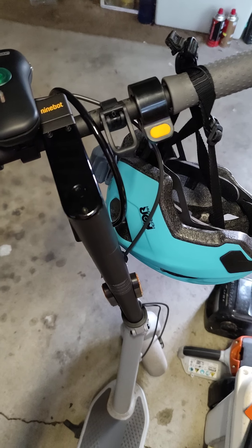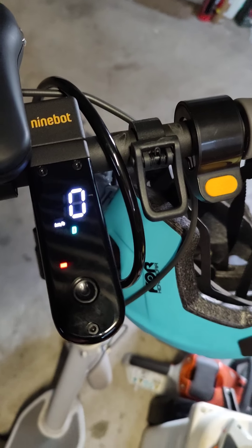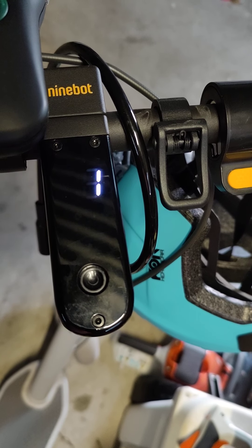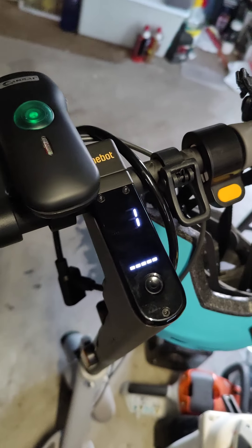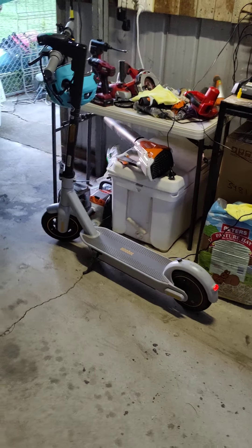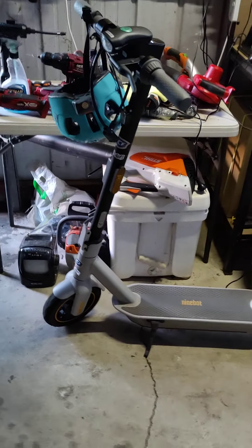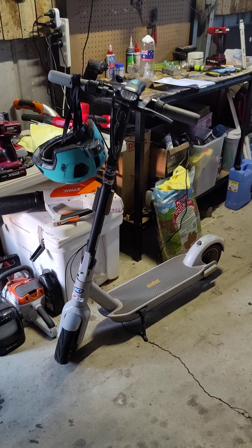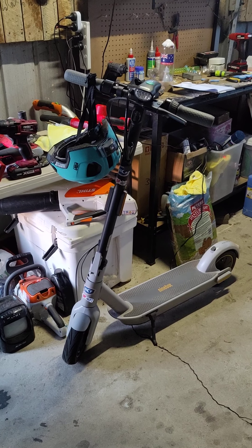G'day YouTube viewers. That's it guys — one percent battery left. I just did a long trip down the back roads where I am, and I went as far as I could until I got to 50 percent battery charge.